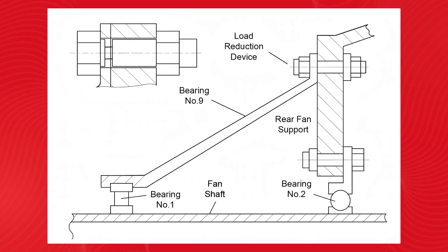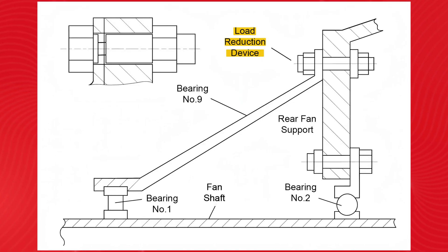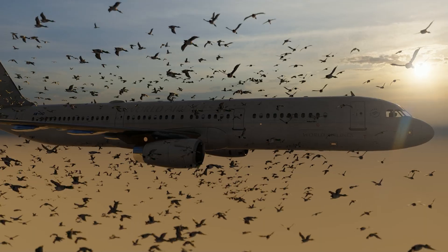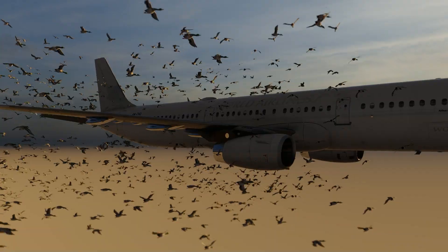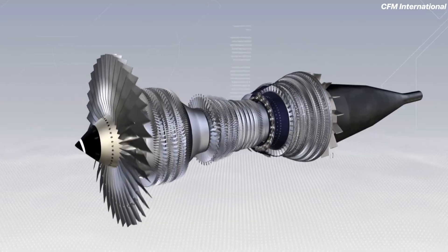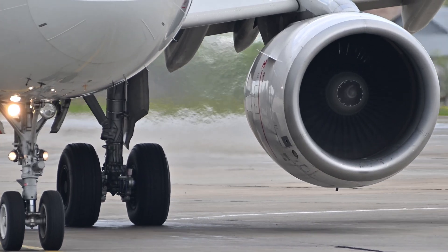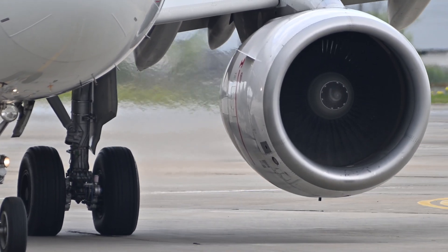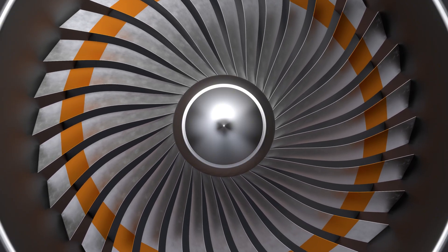What exactly is the LRD? It was designed to reduce vibrations in the event of a severe engine fan failure. If a bird strikes the engine, or if a fan blade breaks off, it can throw off the engine's internal balance dramatically — resulting in vibrations powerful enough to threaten the structural integrity of the aircraft. This is where the LRD kicks in: it allows the fan to detach from the engine to spin freely, re-centering the rotation and preventing catastrophic vibrations. On paper, it sounds perfect.